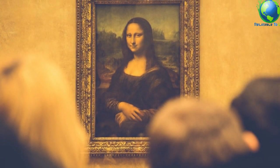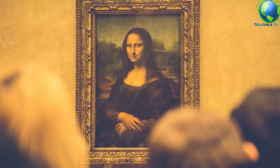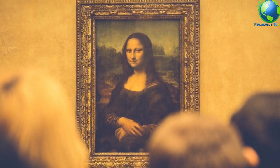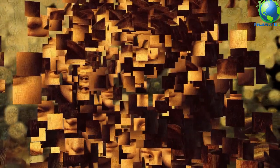This figure of a woman, dressed in the Florentine fashion of her day and seated in a visionary, mountainous landscape, is a remarkable instance of Leonardo's sfumato technique of soft, heavily shaded modeling. The Mona Lisa's enigmatic expression, which seems both alluring and aloof, has given the portrait universal fame.